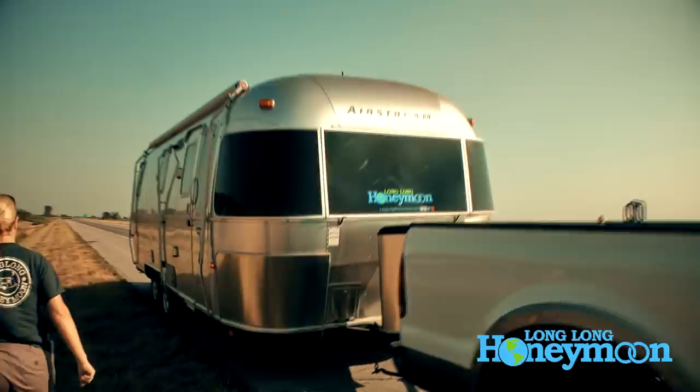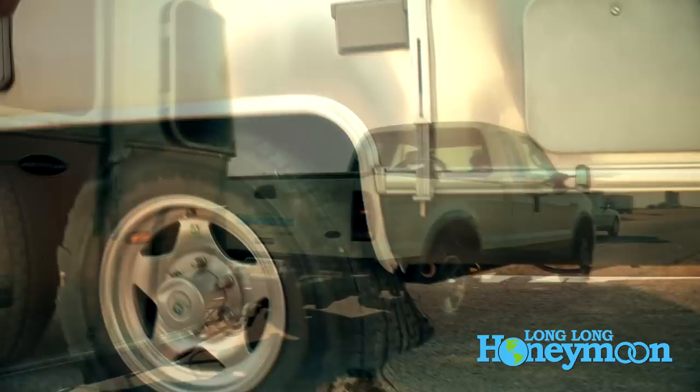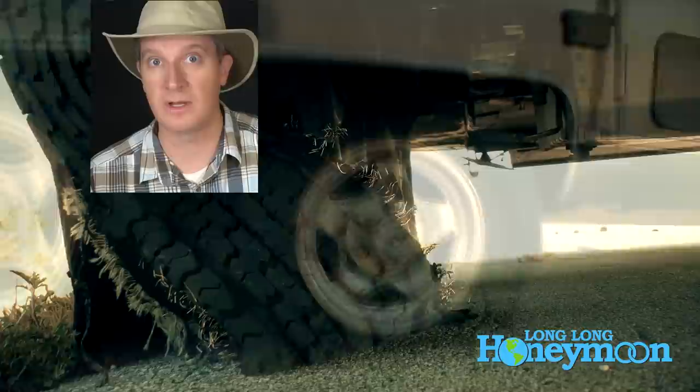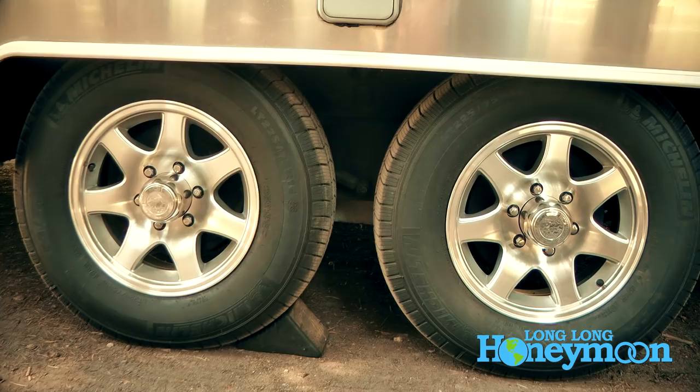Tip number one: tires are one of the leading causes of accidents with regard to RV travel. Tire safety is especially critical because if you are traveling on tires that are unsafe, you could potentially lose control of your vehicle. Every year somebody suffers a blowout driving a motorhome down the highway — they lose control and could go into oncoming traffic or veer off the highway into trees, buildings, or people.